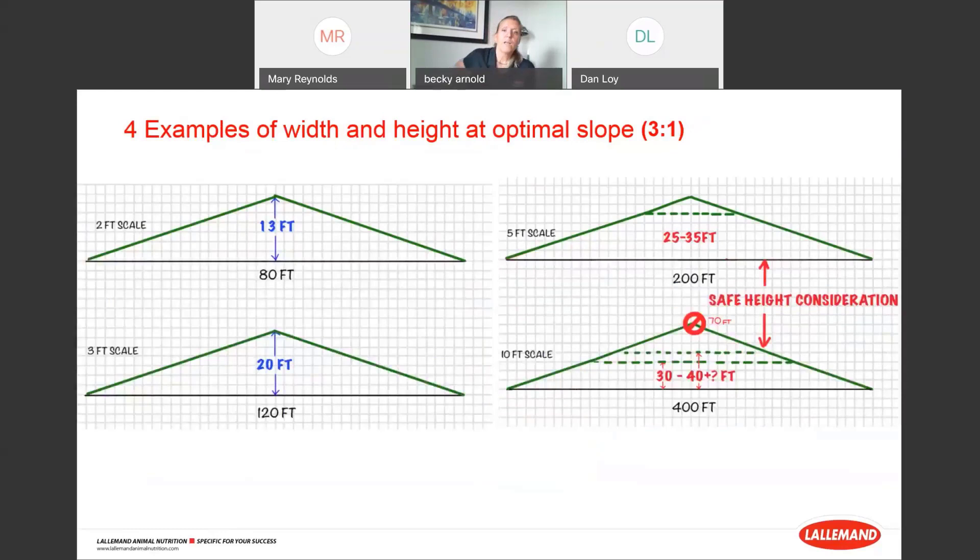Here are some examples of width and height calculated at different scales with a 3-to-1 slope. For an 80-foot wide pile you can go up to 13 feet; 120 feet wide up to 20 feet. For bigger piles — 200 or 400 feet wide — you can go higher, up to 35 feet on a 200-foot wide pile, but that doesn't necessarily mean it's safe because equipment can't reach that high. You'll level it off and put a little dome for water runoff. Use graph paper: over 3, up 1 for a 3-to-1 slope.